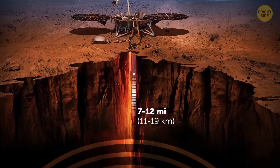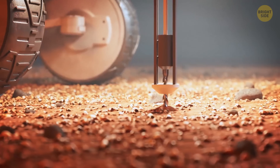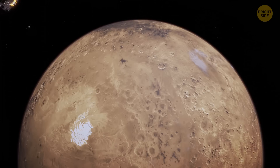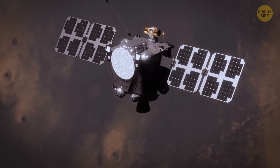That layer could be at a depth of 7 to 12 miles, which is why it would be extremely tricky for future missions to get to it. Still, the new discovery could help us understand the Martian water cycle.